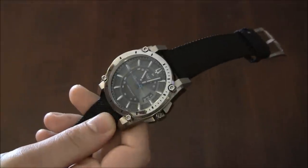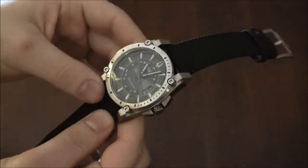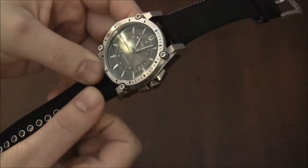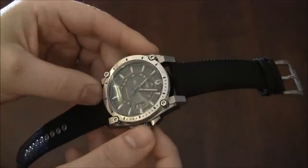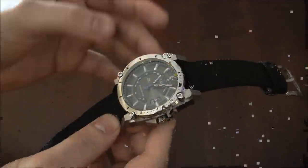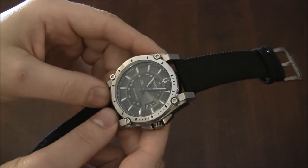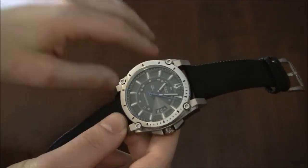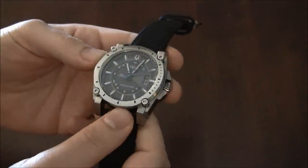Let me explain the movement. It has a special quartz movement that's only in the Precisionist watches. Your standard quartz movement in most other quartz watches is accurate to about 10 to 15 seconds a month — probably about 15 seconds a month. This one is accurate to about 10 seconds a year. This watch is much more accurate than your standard quartz watch.